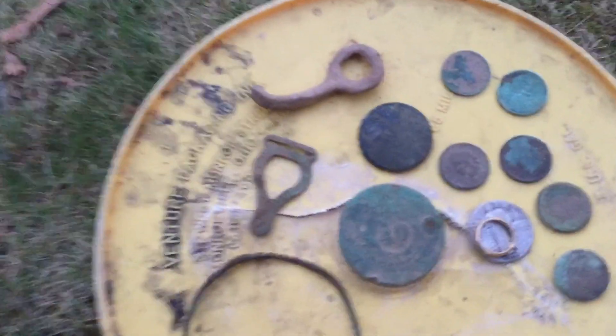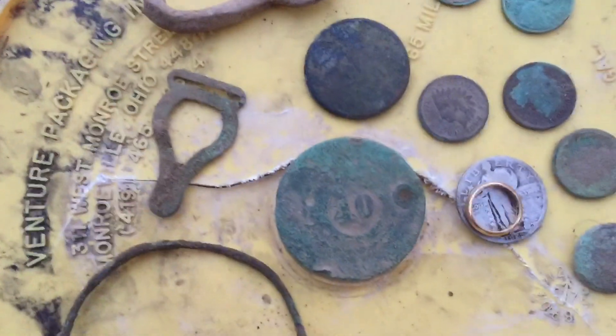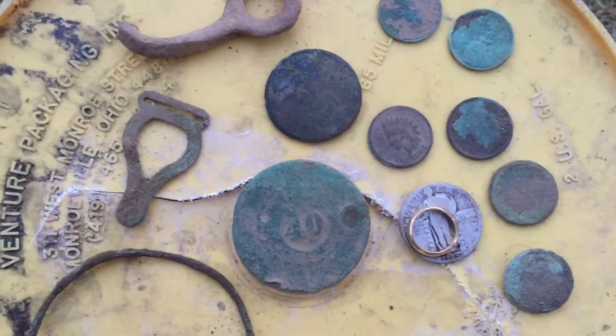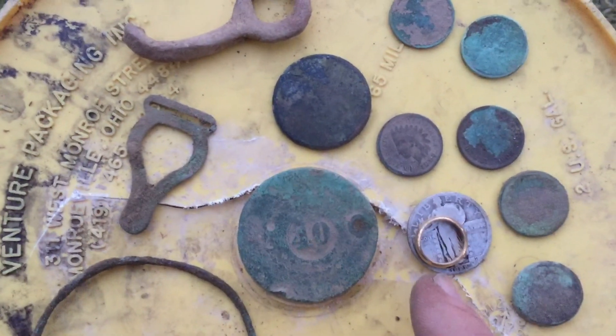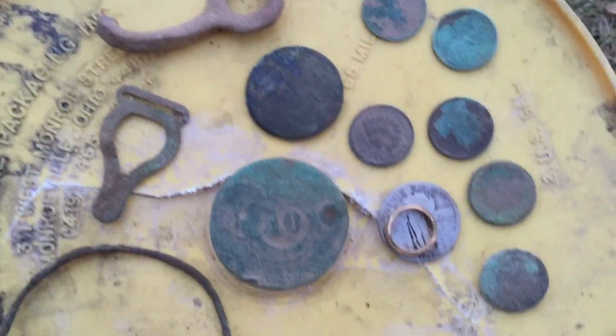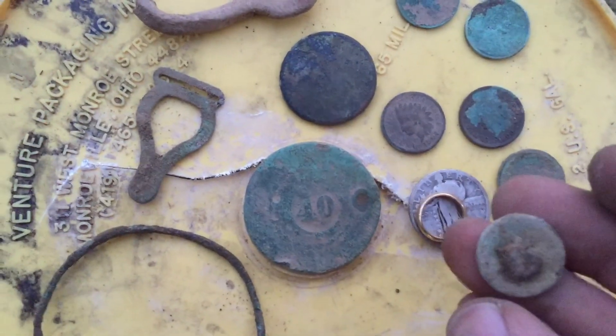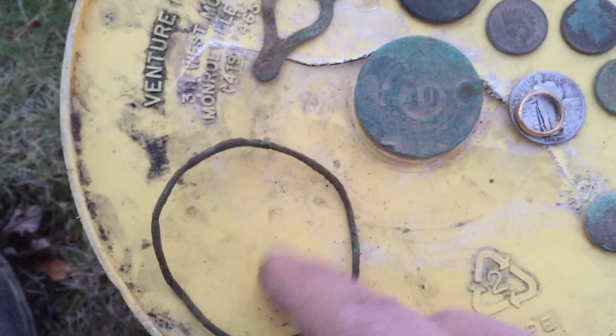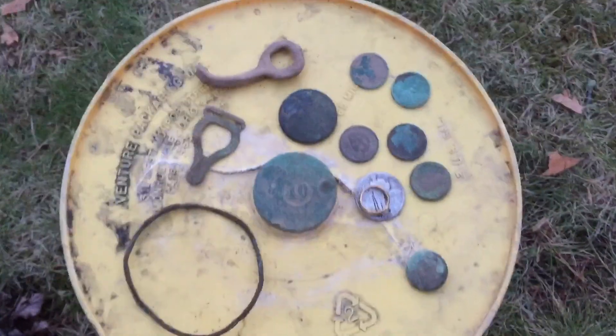The light's going down so I'm probably going to wrap it up here pretty soon. Here's where we're at so far: 1857 Uruguay copper, some sort of large cent or British copper, 1925 Standing Liberty, three different Indians from the late 1800s, a couple of wheats, and this is actually a button, a garter clasp, a copper bracelet of some sort, and a little gold ring. I'm going to try to dig a couple more targets — I'll let you know if there's anything to add.